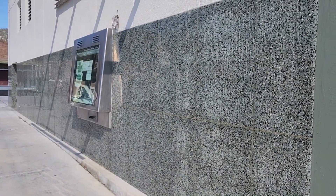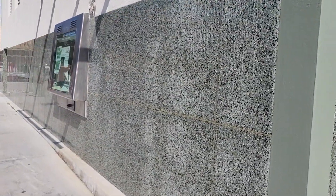Everything looks really good. This side looks all perfect too — wow. The top has been sealed also.